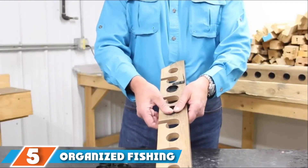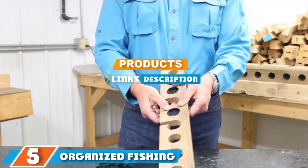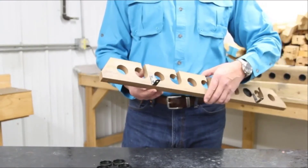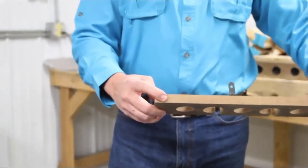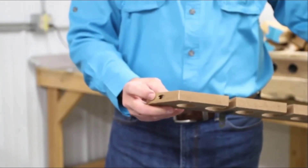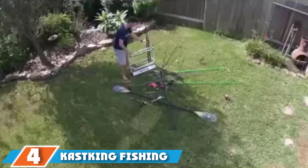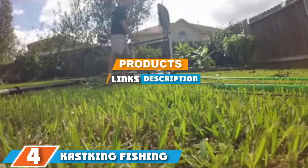The number five position is held by Organized Fishing Solid Pine Horizontal Ceiling Rack for fishing rod storage. Are you looking for a good holder for your fishing rods? It can hold up to nine fishing rods and doesn't take up much space. You can even hang it from the ceiling and it will hold perfectly without taking up your floor space. Great price and quality.